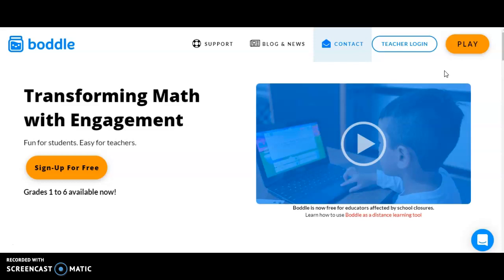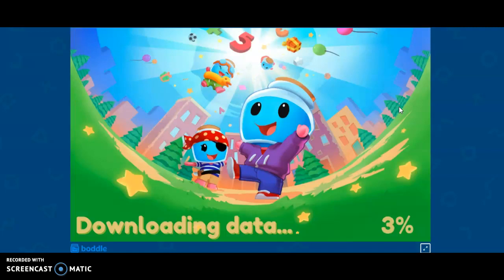What you're going to do is go to bottlelearning.com — I sent you your login papers through your email. Once you get to bottlelearning.com, you're going to click the play button. You have a username and a password. It's pretty much your first initial and last name, and then the password is 12345678.